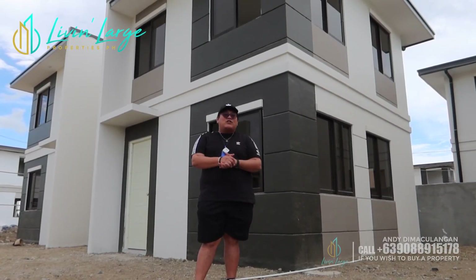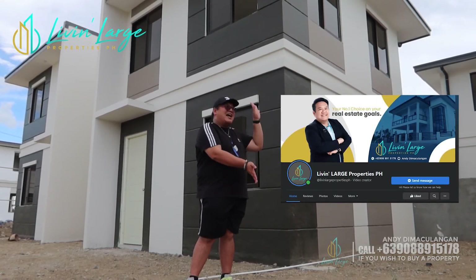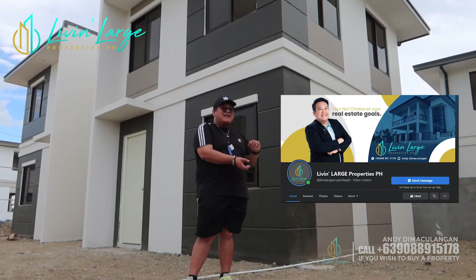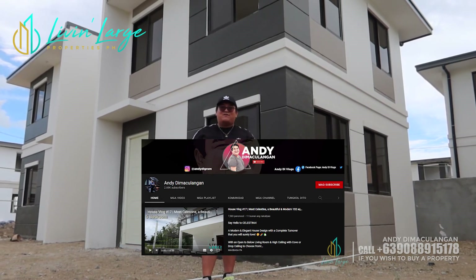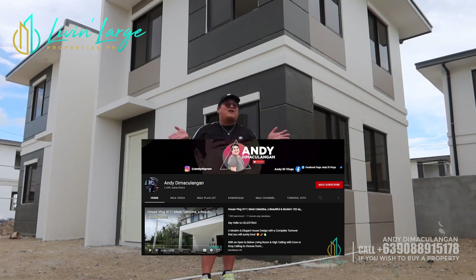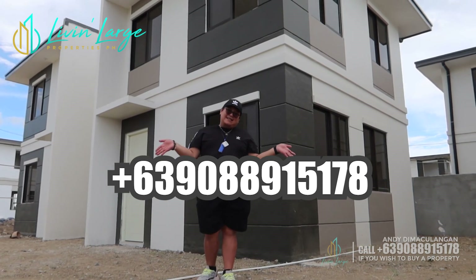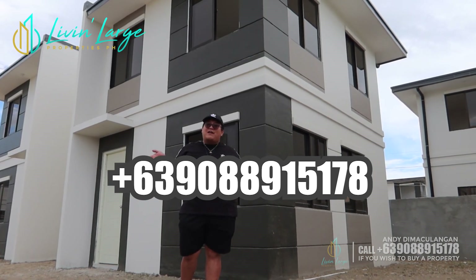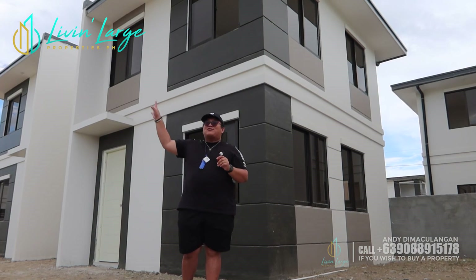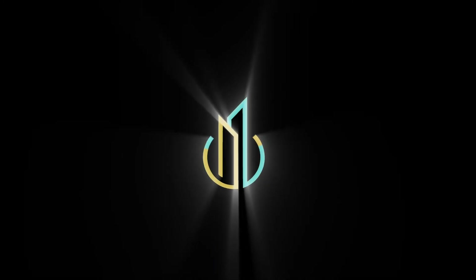Mga aspiring homeowners, kung nagustuhan mo itong house tour na ito, mag-message lang kayo sa akin sa page sa Live in Large Properties Philippines. Ilike nyo na at ifollow na rin ang aking page. Pati ang aking YouTube channel na Andy Di Makulangan — subscribe na kayo, ishare nyo na rin itong video na to. Ipakita nyo sa inyong mga friends ang inyong i-avail na future home. Ang aking numbers pwede siya for Google Duo, WhatsApp, and Viber. Kung nagustuhan nyo itong house na ito, what more pa itong susunod na ipapakita ko sa inyo. See you sa aking mga next house tours — bye-bye!